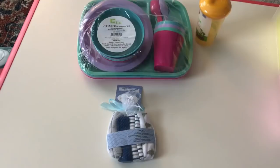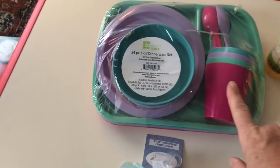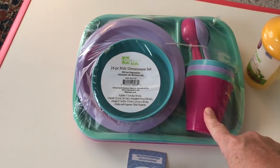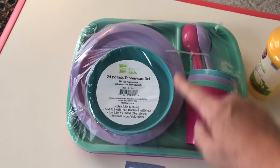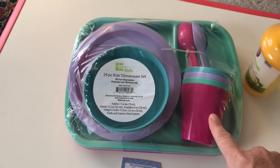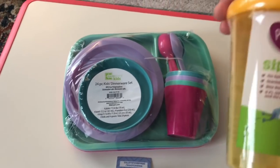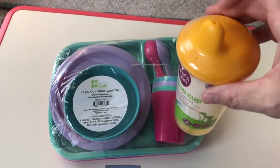Along with shopping clearance, look for great buys. This 24-piece kid set is the Walmart brand — $5. It's a four-piece set including cups, bowls, plates, bigger plates, and silverware, all for $5. This Parents' Choice sippy cup is $0.97 at Walmart. I love this.